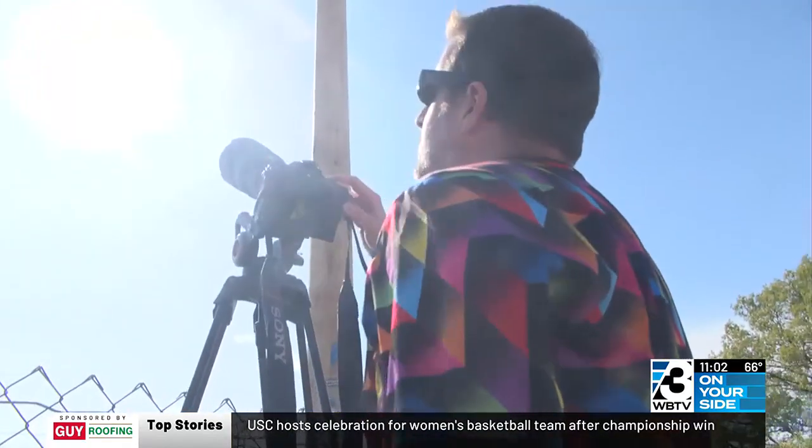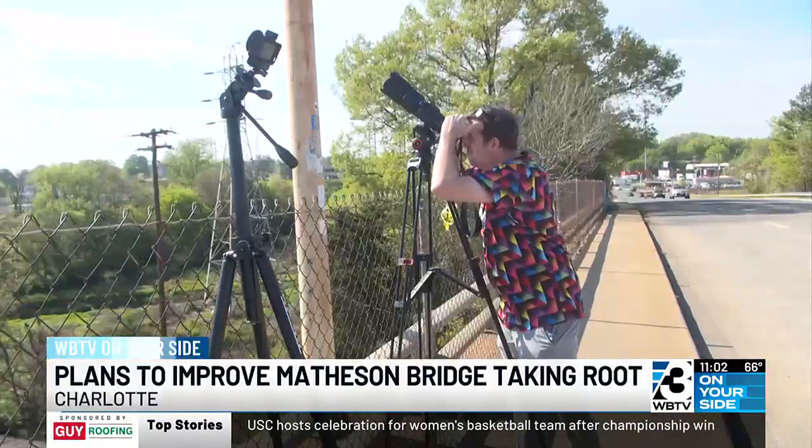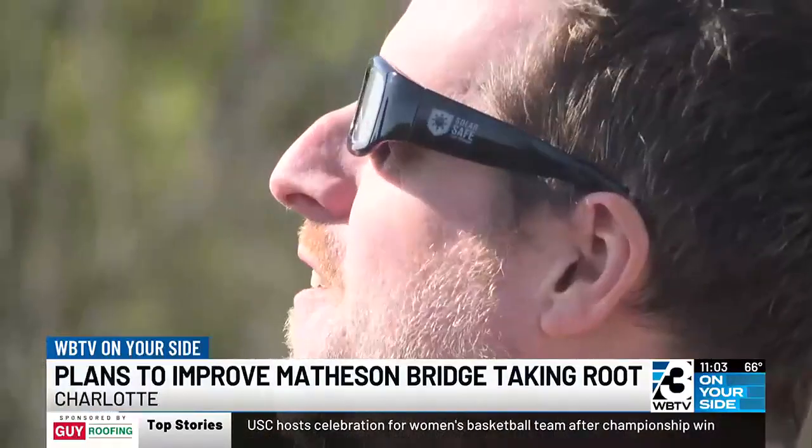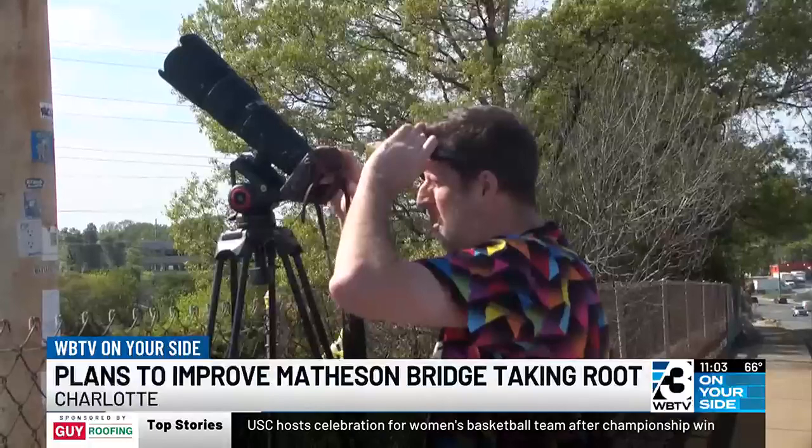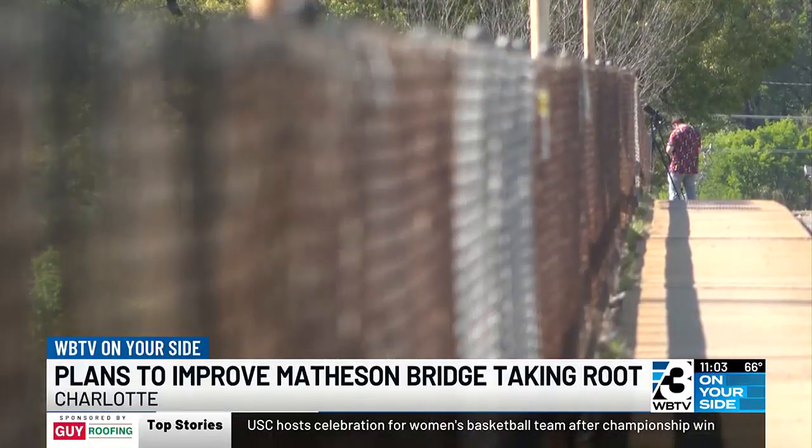It's just a different world, so it's nice to connect those two worlds a little bit. Alex Kason is a professional photographer and an eclipse enthusiast. He's not only looking up, but he's looking ahead at the changes the bridge he's standing on is about to go through.